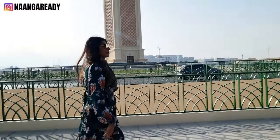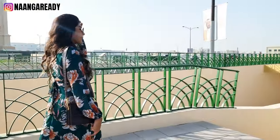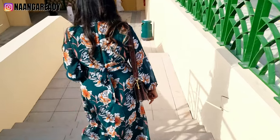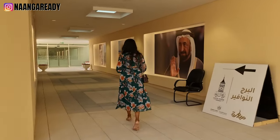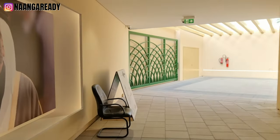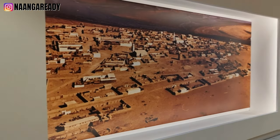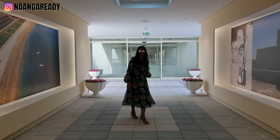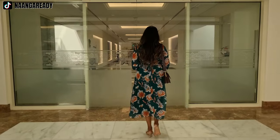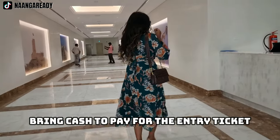Since the clock tower itself is in the middle of a roundabout, we need to go through an underpass to get to that side. The entire walkway is filled with pictures of the clock tower, the ruler of Sharjah, and beautiful spots around Kalba. When we enter the building, we go in through the basement level, and right when you enter is where you need to pay for your ticket. When we went, they were only taking cash payments and not cards, so make sure you carry cash with you.